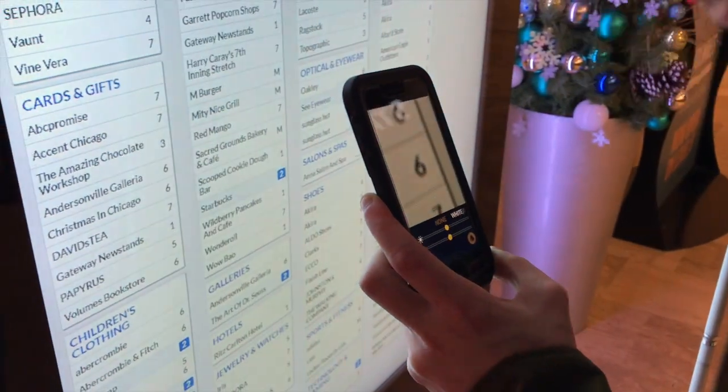So I've decided to get my sister a book, and using the magnifier on my phone I can see that the bookstore is on level six.